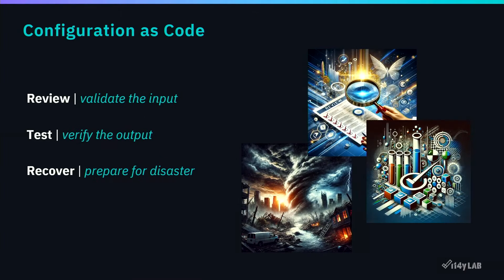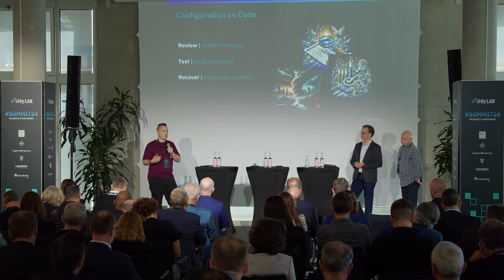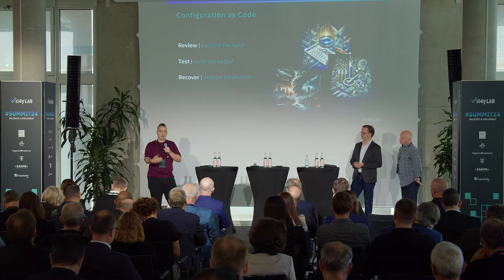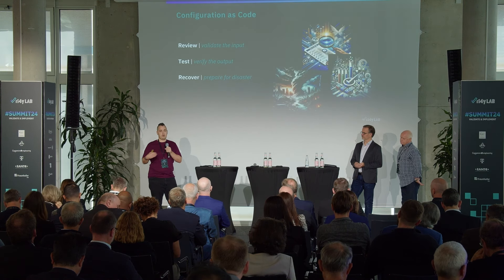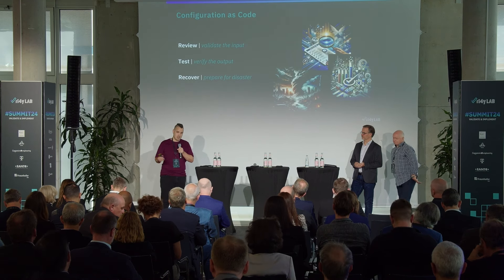One big advantage of handling configuration as code is that we can apply the same principles as software development. We can review with multiple parties, share configuration between them, and let multiple parties inspect how the state of the lab should be configured — not only for the web server, but also for benchmarking equipment and all the different pieces. And obviously, you can test your configuration before you apply it.